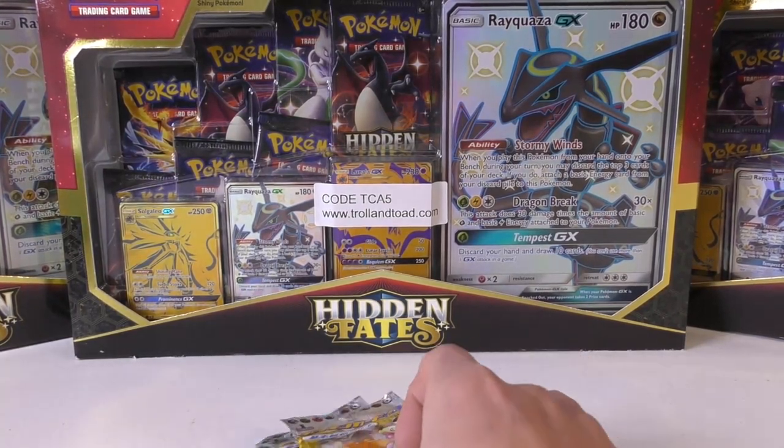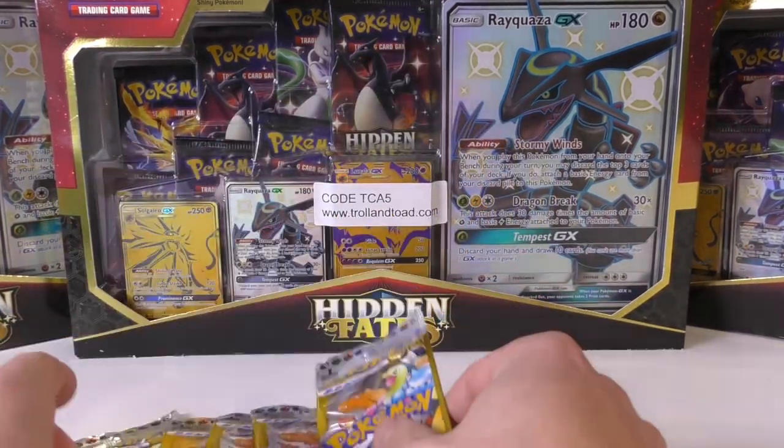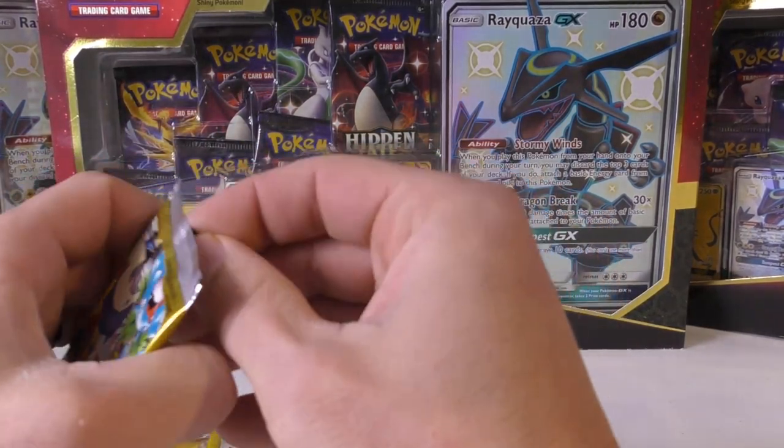I thought I brought some cases with me but maybe I did not. Hopefully we pull the Charizard and it works out to where I don't mess it up — it tends to be rough with things.